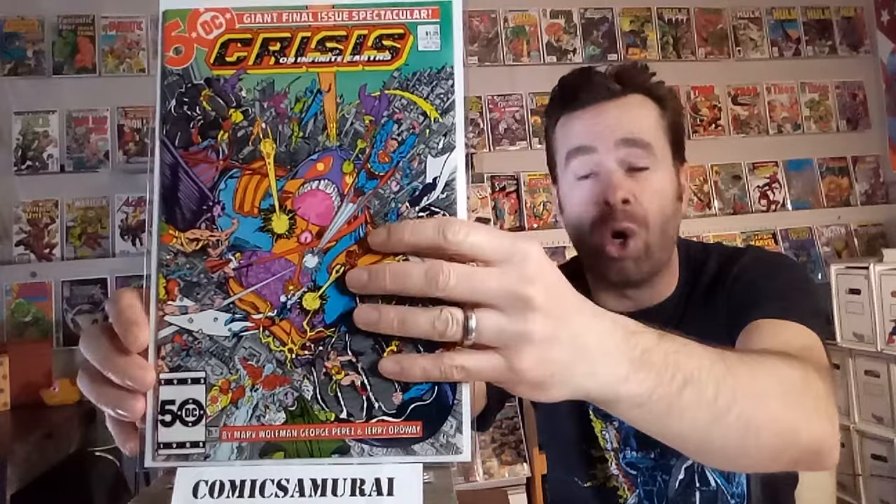Next up, we've got Crisis on Infinite Earths number 12. This was a series known for killing off characters, and in this one there's a whole list of characters that die — Dove from Hawk and Dove, Green Arrow, Clayface 2, Huntress, Robin, and Wonder Woman, the original, who's turned back into clay. Take that with a grain of salt though — a lot of those deaths were retroactively done away with, different versions were brought back, and the history was rewritten. But Crisis on Infinite Earths did ultimately lead to the passing of a lot of characters.